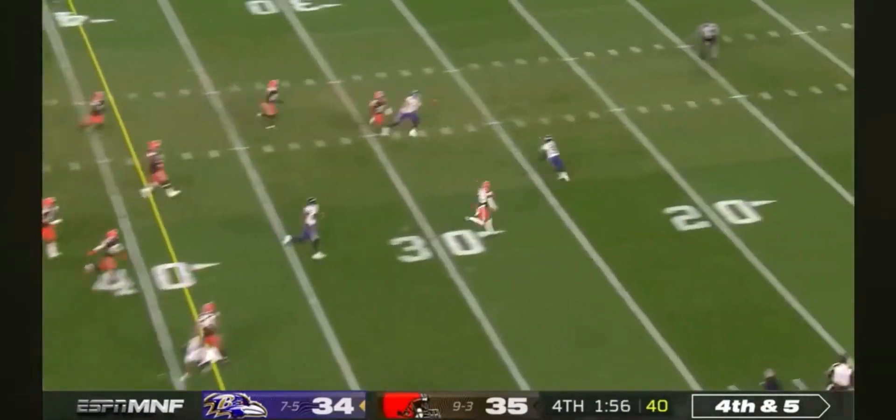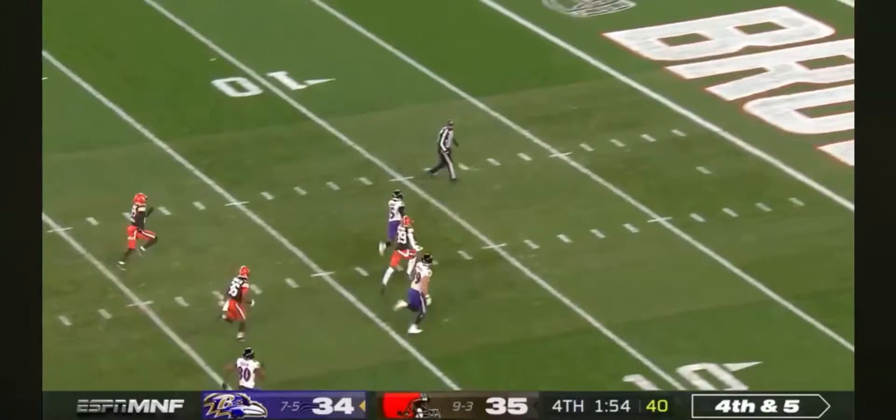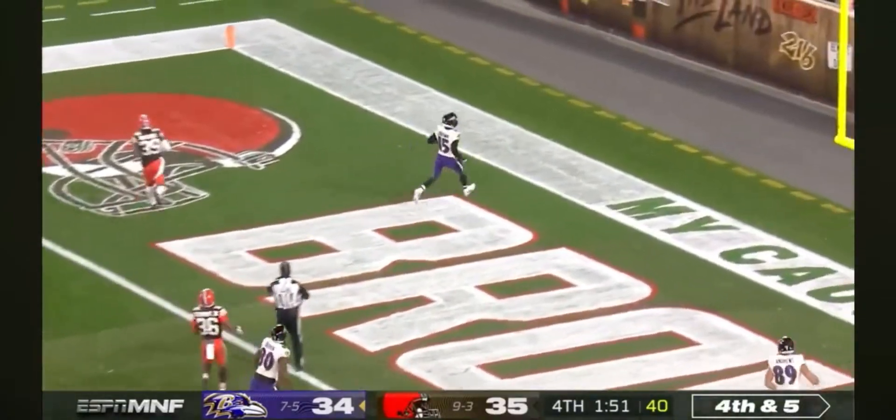Jackson trying to throw for it — and he's got it. Marquise Brown hangs on to the football and scores.